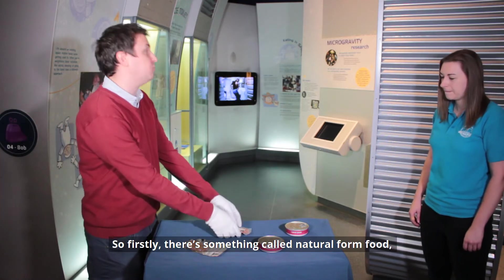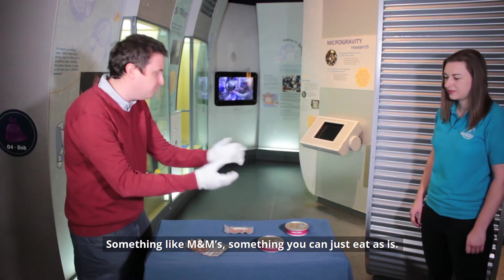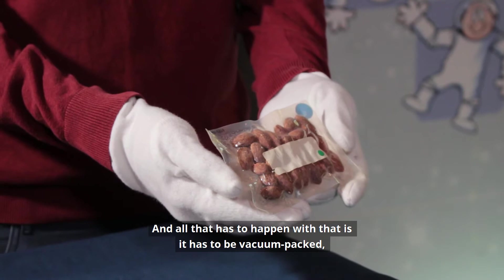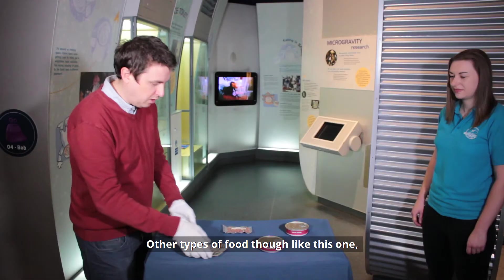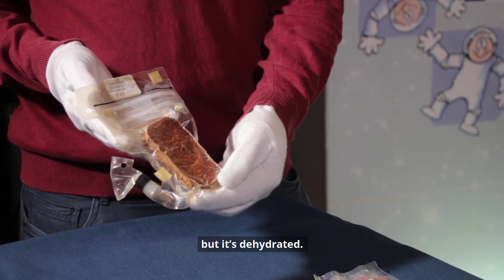Firstly there's something called natural form food — so something like these almonds, or M&Ms, something you could just eat as is. All that has to happen with that is it needs to be vacuum packed, secured in packaging a little bit like this one.